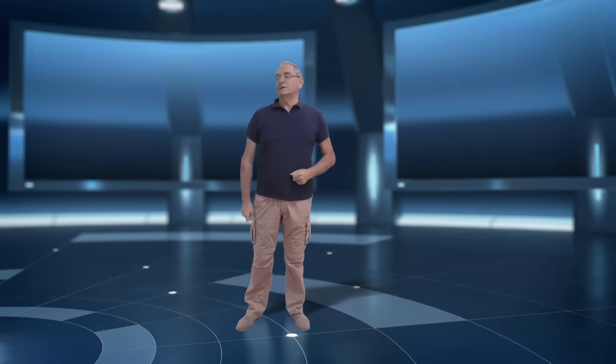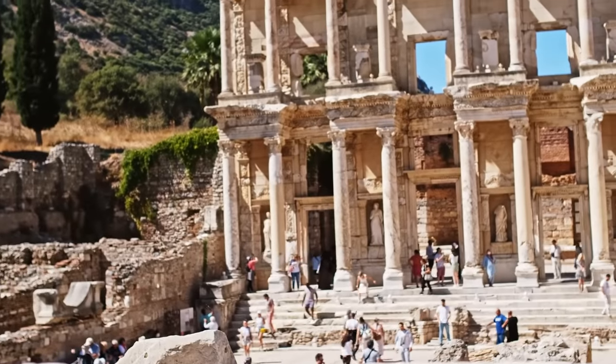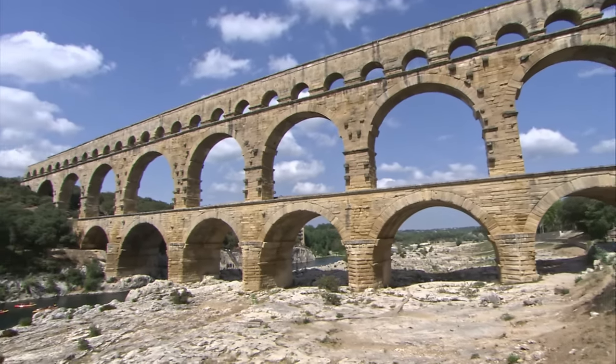Los romanos heredaron las técnicas de construcción etruscas y griegas y se inspiraron en las grandes obras de las culturas anteriores para desarrollar una ingeniería y una arquitectura propias que rápidamente se convirtieron en las más avanzadas de la antigüedad. La osadía mostrada por Roma para levantar sus ambiciosas construcciones solo fue superada por su nivel de ingeniería y por la variedad de técnicas que desarrolló para hacer realidad estas construcciones. Para conocer estas técnicas y algunas de las obras más sorprendentes del imperio, vamos a iniciar un apasionante viaje.